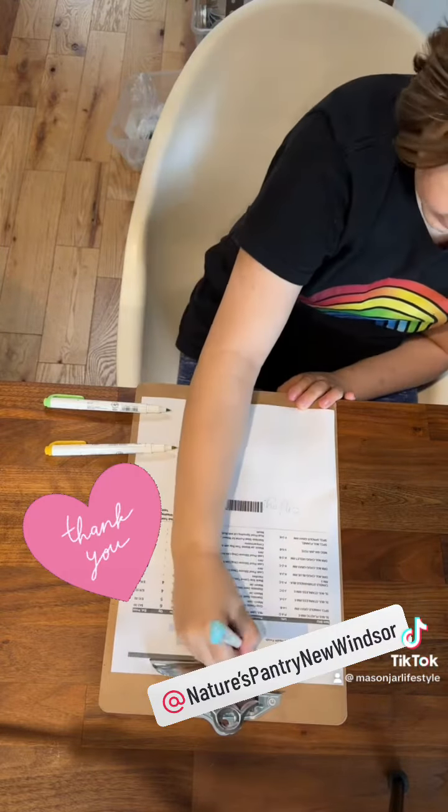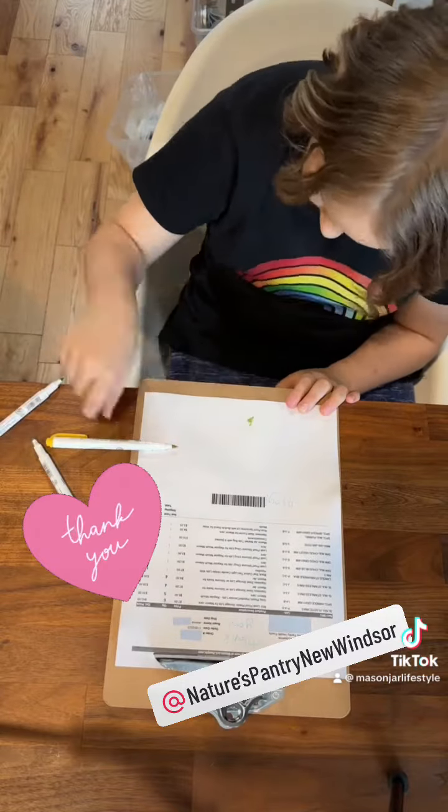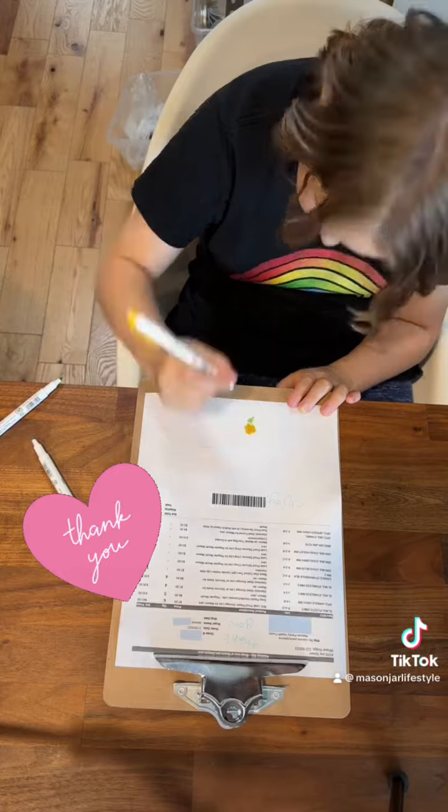As always, we start with a thank you note. This order is going to our friends at Nature's Pantry. It's a health food store located in New York. Thanks so much for the order, we really appreciate it.